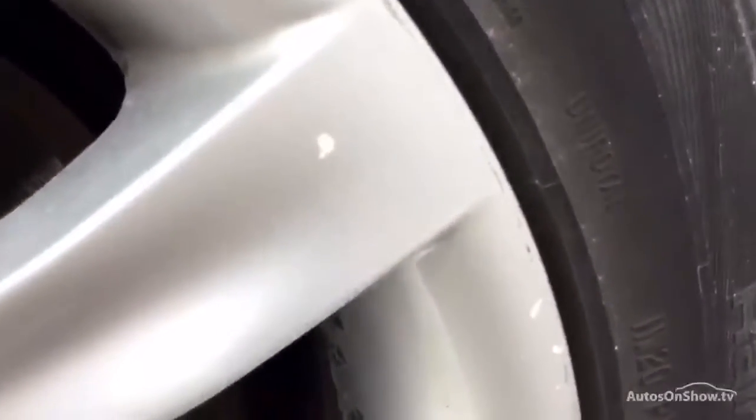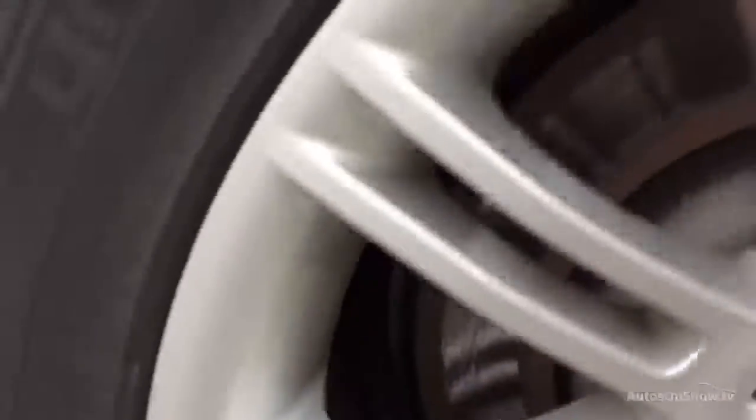Near side rear tyre is also looking at about 2-3mm, so not a great deal there. Looking at the rear alloy on this side, you can see a couple of little marks on the alloy itself, and some minor scuff marks, but no signs of any heavy kerbing into that alloy.